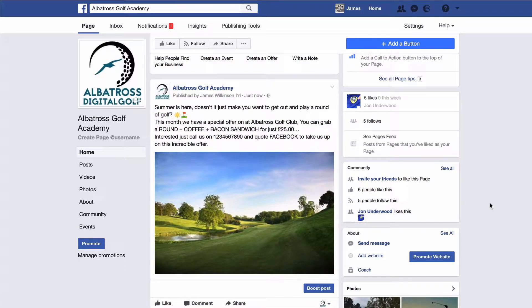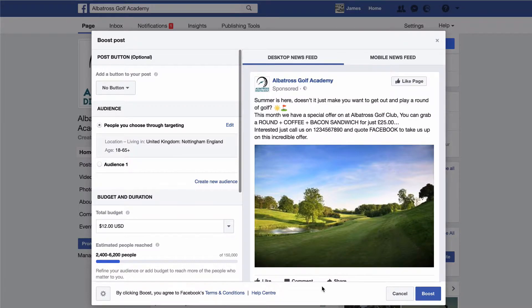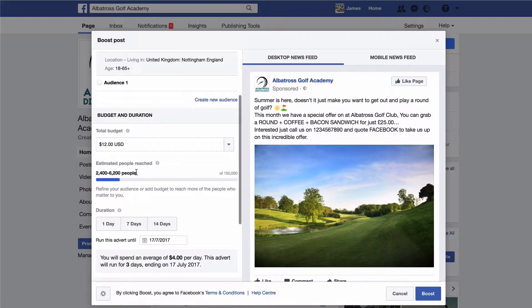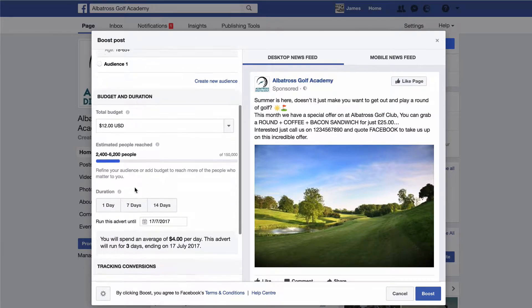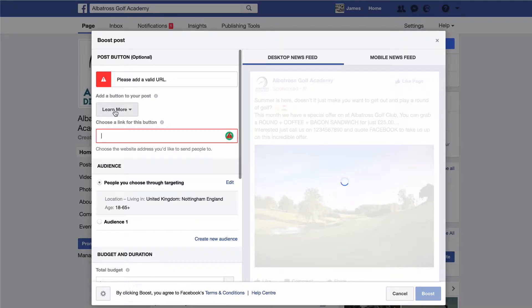Boost is where you put your advertising budget into your post — it's where you can actually get other Facebook users to see your post, rather than just the people that like your page. So if you click on 'Boost Post,' this is where Facebook starts to show you how you can advertise. You've got a number of options to target and to set the budget, and this shows you the reach — the number of people in the area that you can target. We don't want to add a button unless you're going to direct traffic to a website.